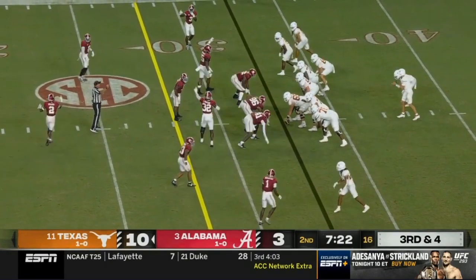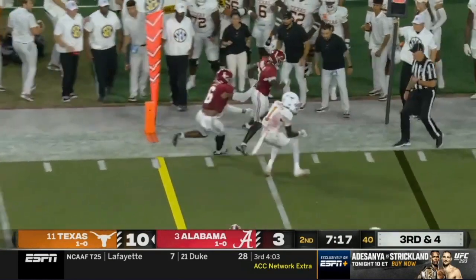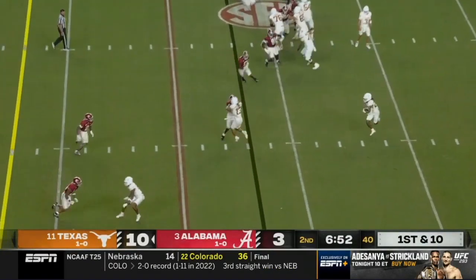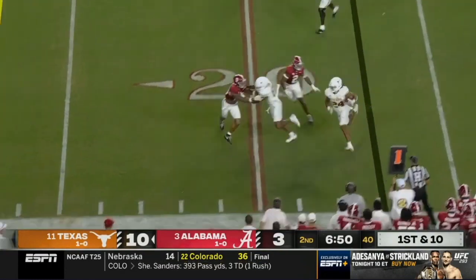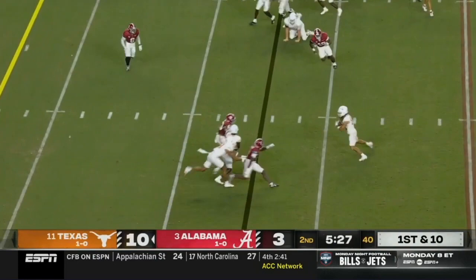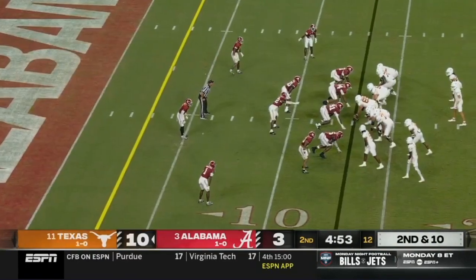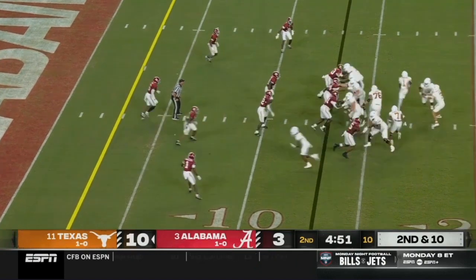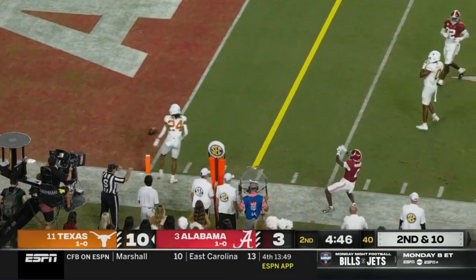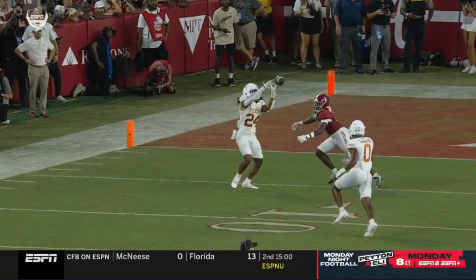Worthy's in the backfield to the right of Ewers on this third and four — a different look. They fling it to him — creative ways to get number one the ball. It bounces off two men, playing fast again. Brooks — a swing pass on the edge. Catch made by Whittington and he's going to be tackled. A lot of traffic in the backfield — Ewers looks it and it's broken up by McKinstry, because he sat back and read the quarterback's eyes.